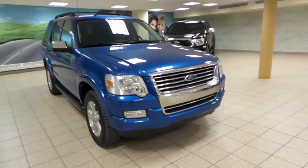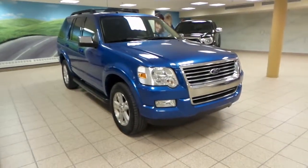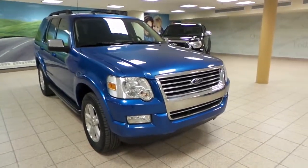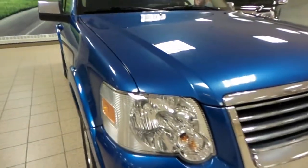Hello, this is Ian here at Charles Guns at Scion, and today we're looking at this 2010 Ford Explorer in metallic pearl blue exterior. You can see some of the pearl in there.